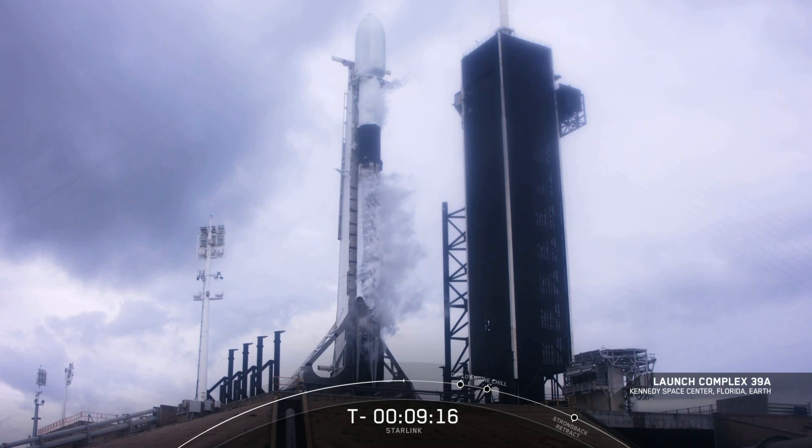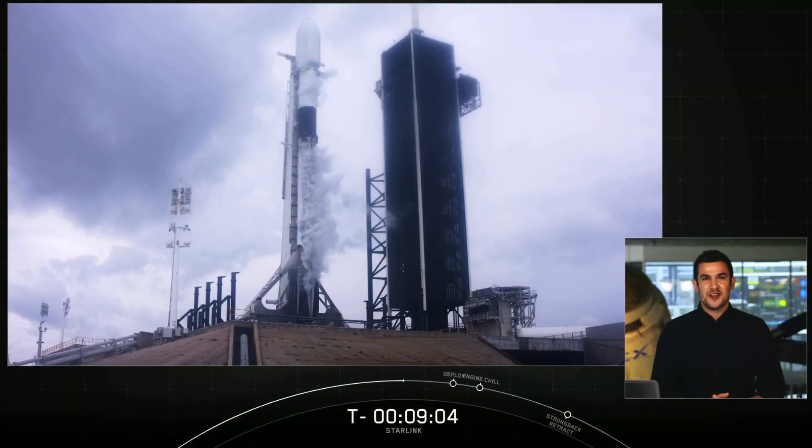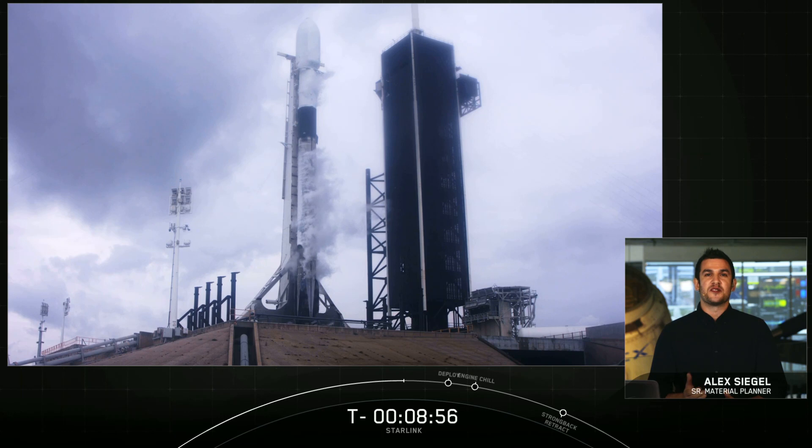Good morning. It's Monday, September 28th, and you are looking at a live view of Falcon 9 as it awaits its 10:22 a.m. Eastern time launch from Pad 39A at Kennedy Space Center. Hello from SpaceX headquarters in Hawthorne, California. My name is Alex Siegel, and I'm a senior material planner here at SpaceX.